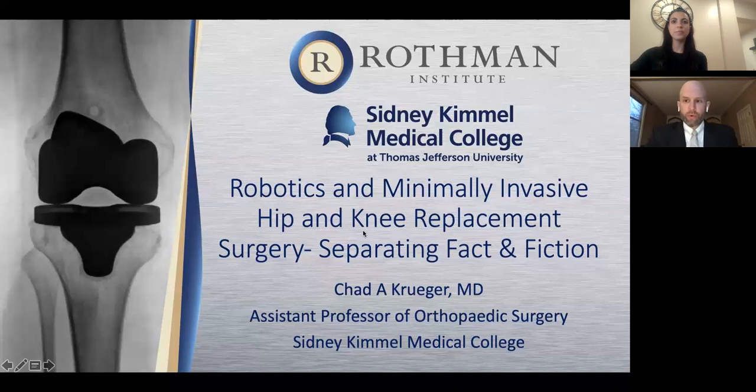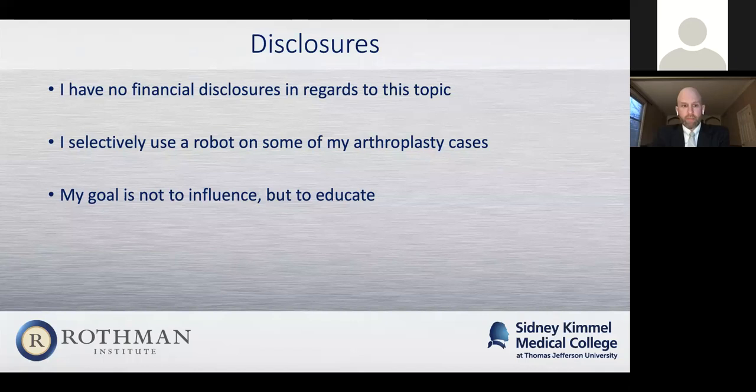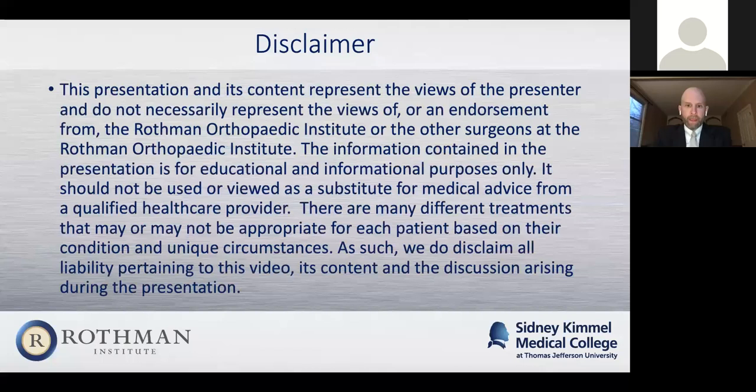Perfect. All right. So tonight I'm going to be talking about robotics and minimally invasive hip and knee replacement surgery. As Natalie mentioned, I'm one of the adult reconstruction surgeons here at Rothman, and I do specialize in hip and knee replacements. As a disclosure, I don't have any financial disclosures related to this topic. I do selectively use robotics on some of my arthroplasty cases, and my goal tonight is not really to influence anyone but to educate you and help everyone understand what these hot topics are so that they can better determine what surgery is best for them.